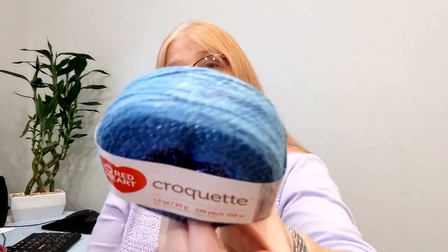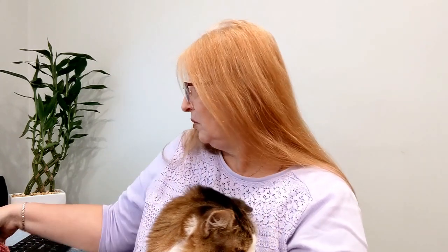And then this cute little Croquette! Look at those colors — 239 yards, 1.5 ounce. I've been wanting to try this. It's a size 1, which is okay because I was using a size 1 last month as well. This is 92% cotton.